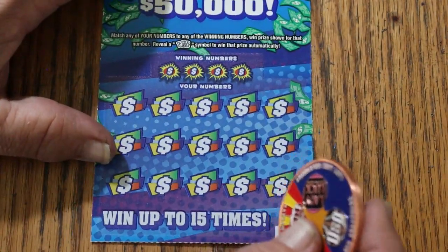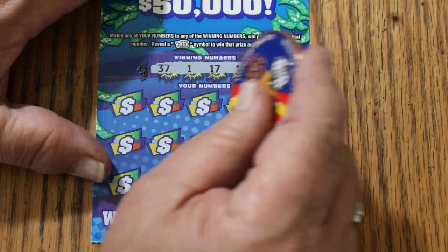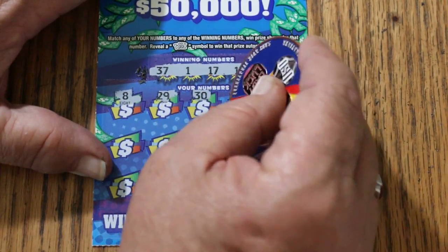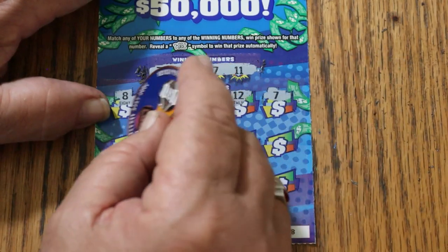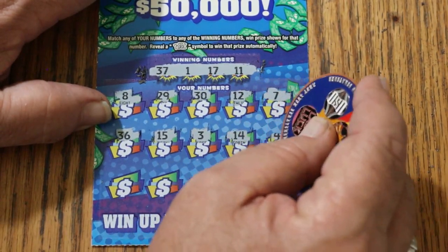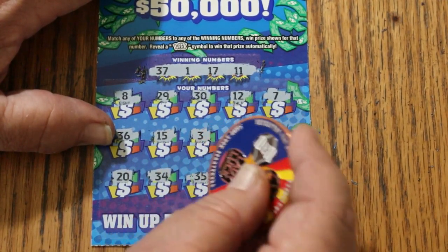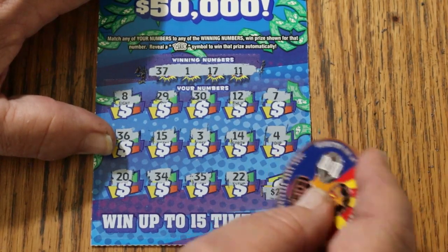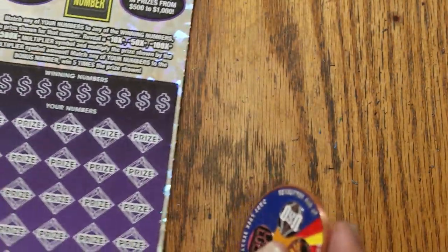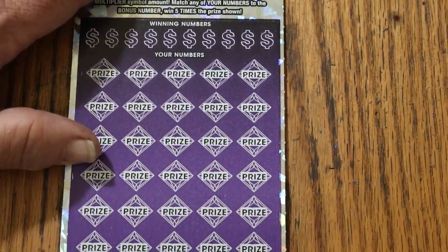Ticket 28 — last ticket, then we move on to the big one. Numbers 37, 1, 17, and 11. Winning numbers: 8, 29, 30, 12, 7, 36, 15, 3, 14, 20, 34, 35, 22 — and in the corner for $25, it's 33. Couldn't do it. That was disappointing — $60 in fives and only $10 back. I was expecting to do a little better than that, but it is what it is.